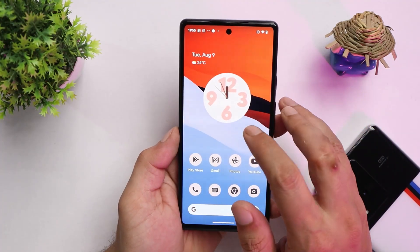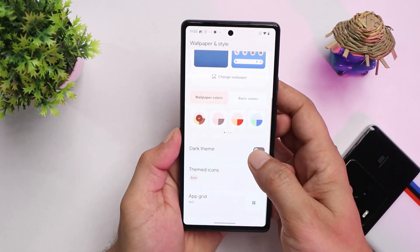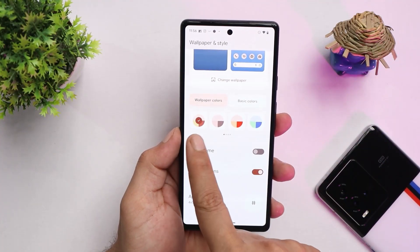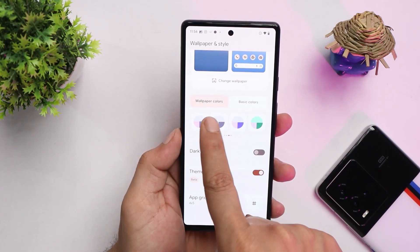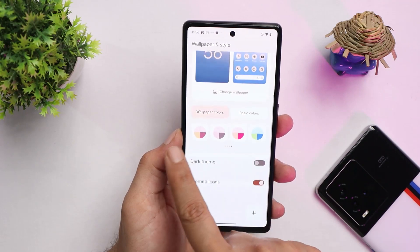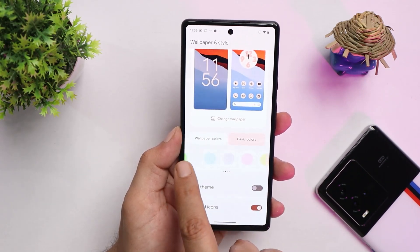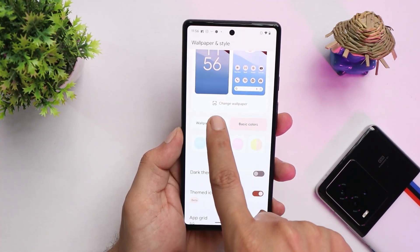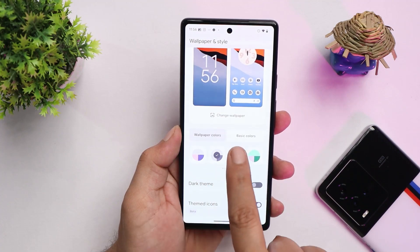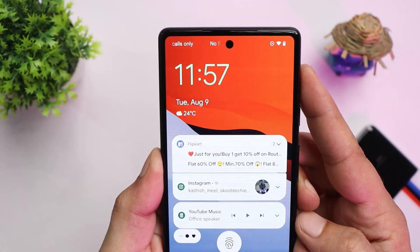Starting with the home screen — there aren't many changes, but in wallpaper colors we do get more color options in both basic colors and wallpaper-based colors. On Android 12 there were around 4 to 8 colors, but on Android 13 we get additional colors to choose from. Themed icons are still in beta.